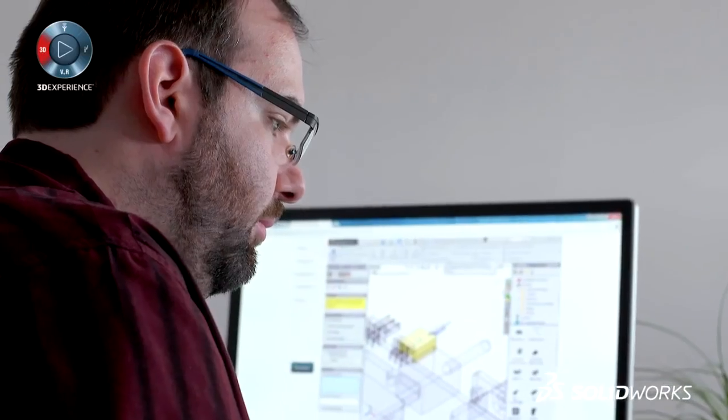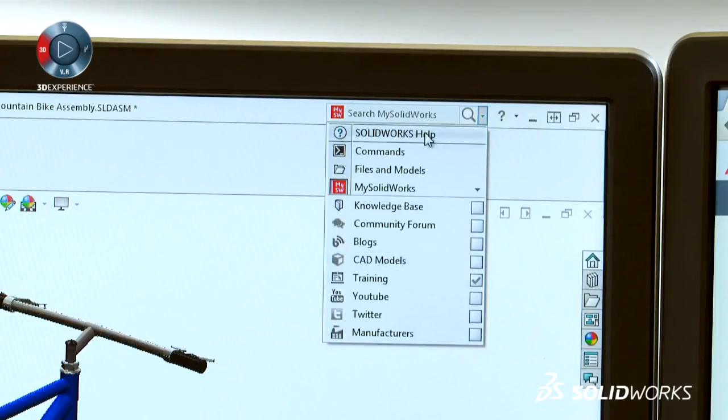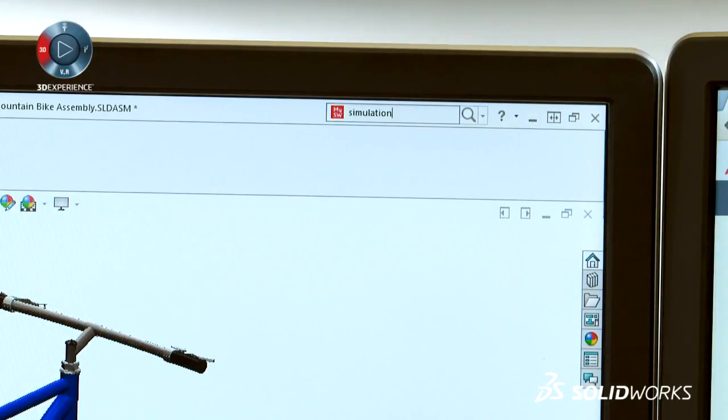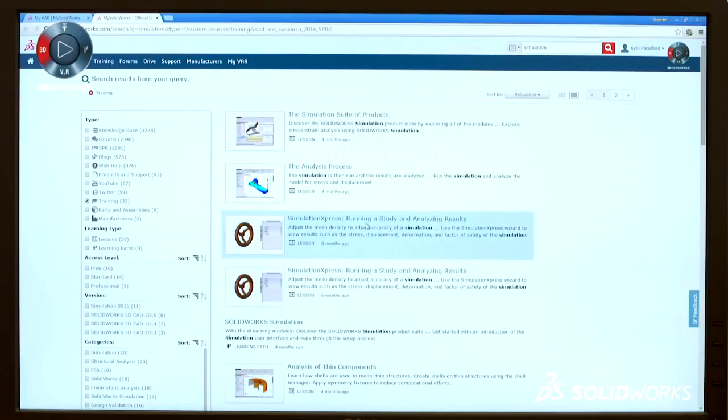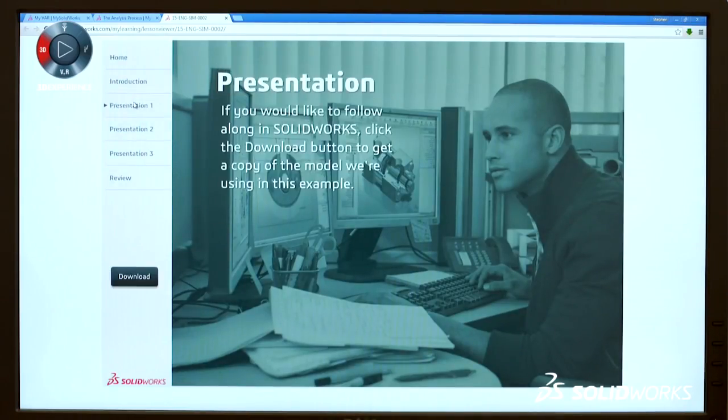Before mySolidworks, I probably would have used YouTube or the SOLIDWORKS help documentation to try to find information on a whole new tool that I needed to learn. In 2016, it's pretty impressive — you can search through different CAD models, blogs, or training content. You can type in a word such as 'simulation' and it'll open up a new browser tab with all your simulation results on mysolidworks.com. Very useful — it can save you a lot of time.